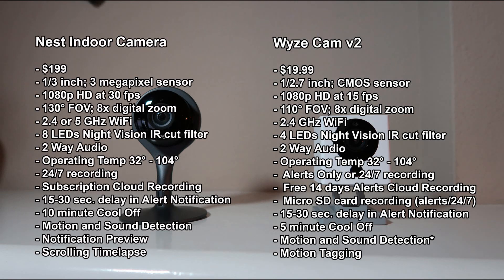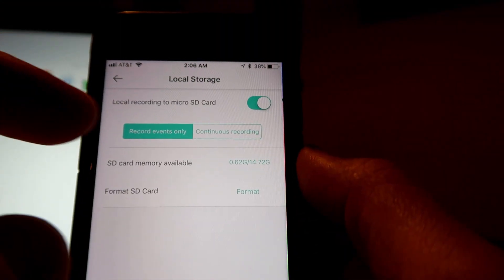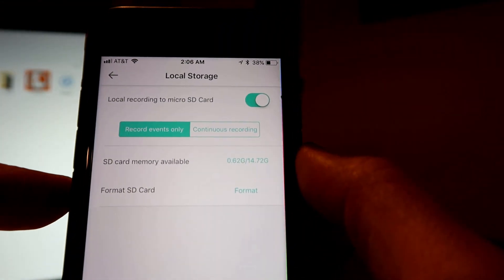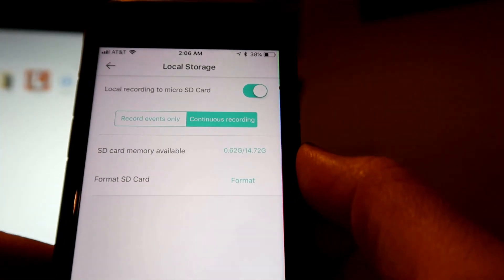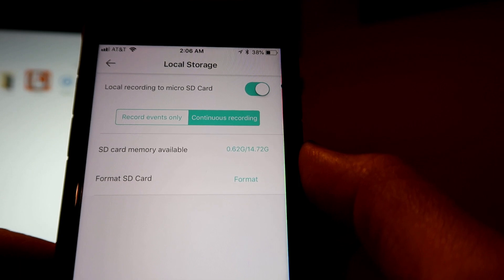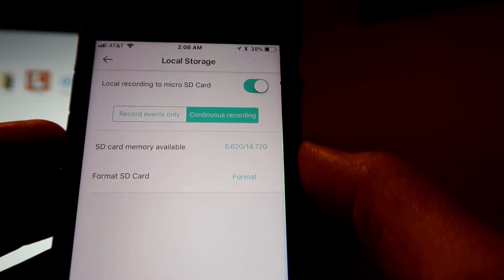For the Wyze Cam, there are no subscription fees. You have two options for recording: there is a free 14-day alert-only cloud recording, where motion or sound alerts are uploaded to the cloud. The Wyze also has local micro SD card recording, where you can choose to record motion events only or continuously 24/7. It supports 8 to 32GB micro SD cards.